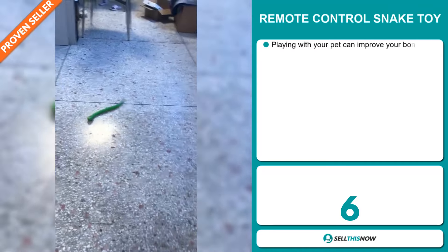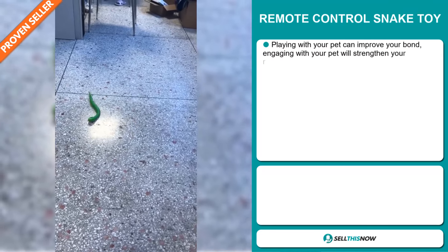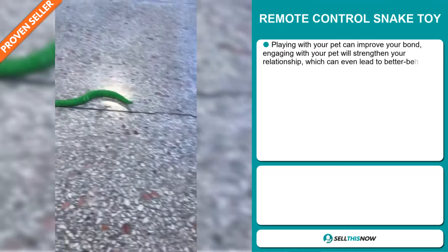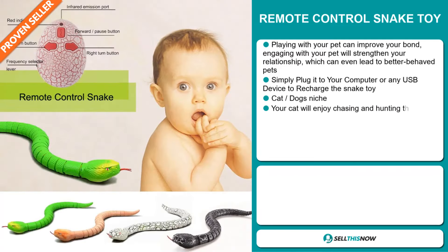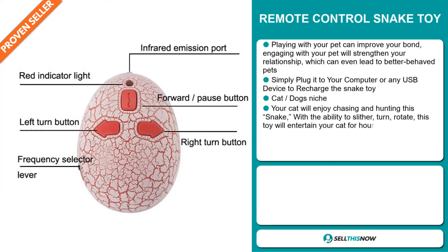Our next product is the Remote Control Snake Toy. Playing with your pet can improve your bond. Engaging your pet will strengthen your relationship, which can even lead to better-behaved pets. Simply plug it into your computer or any USB device to recharge the snake toy. It falls under the cats and dogs niche market.